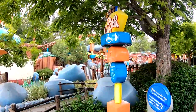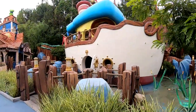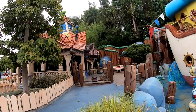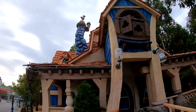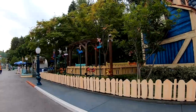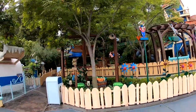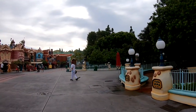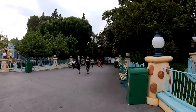Here on the right-hand side is the Gadget Go Coaster. As we continue around, we have Donald Duck's boat and Goofy's house. Everything here is so amazing and so much fun for the kids — there are picture opportunities everywhere. As part of Goofy's house is a little playground area where the kids can go in and play. And now we are headed to Toon Park and back out of Mickey's Toontown.